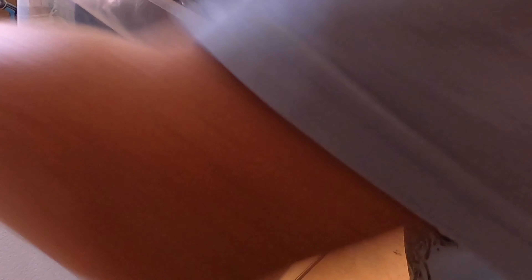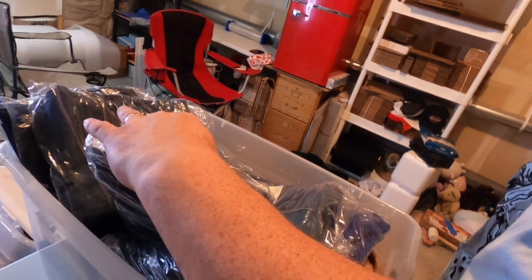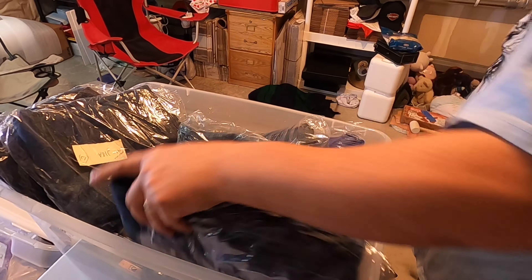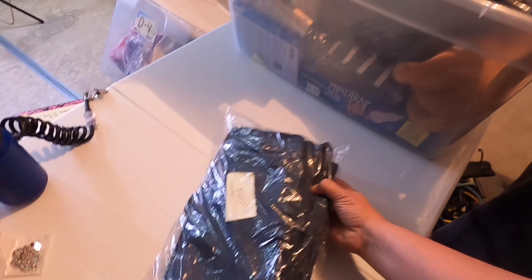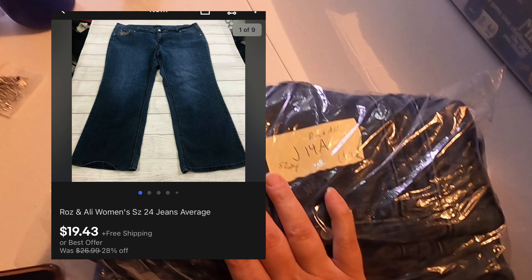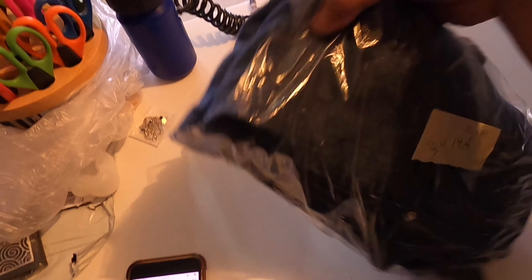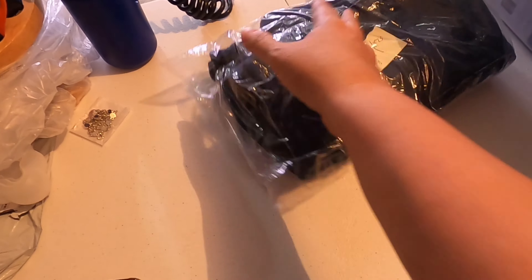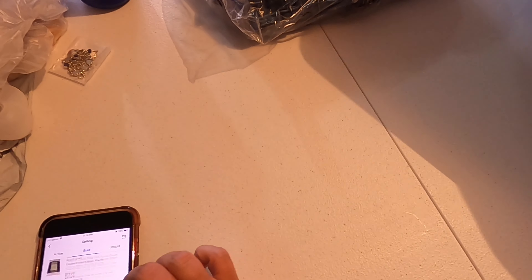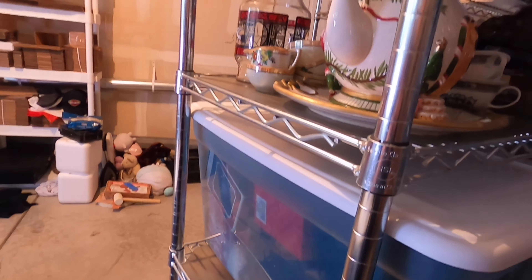Next item is going to be in bin A4 — it's J14. These are some Raws & Ali jeans, size 24. I'll go ahead and pop up the picture. I got $19.43 for these with free shipping. Just going to pad it flat.